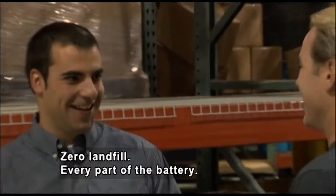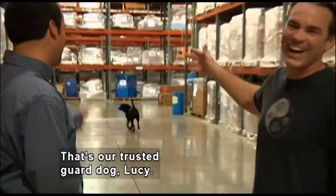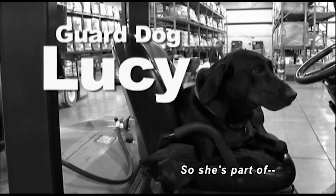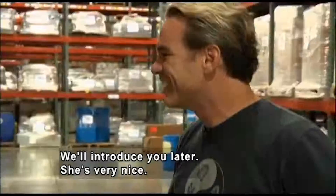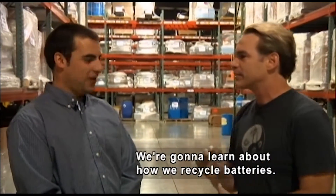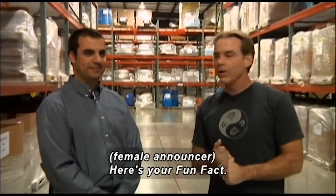Every part of the battery. A black dog walks nearby. That's our trusted guard dog, Lucy. Oh, that's great! So we're going to learn about how we recycle batteries. Absolutely. Let's do it.